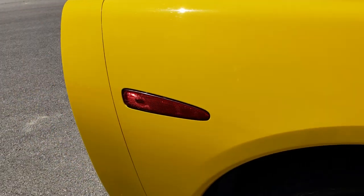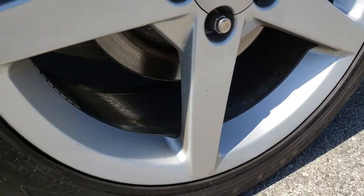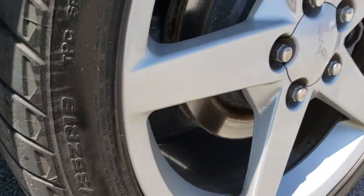Didn't see any dents or dings down this side of the car. This back rim is in really nice shape as well, four wheel disc brakes, and the back tires have just as much tread as the front tires.